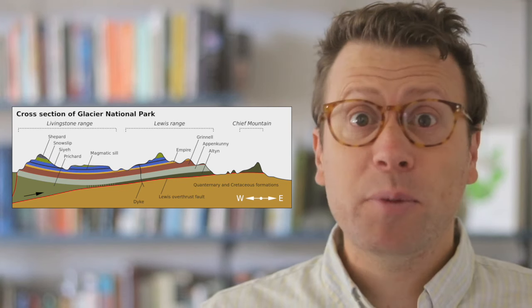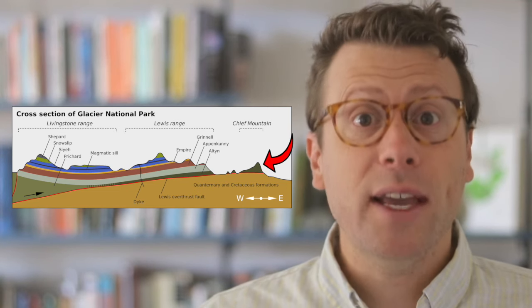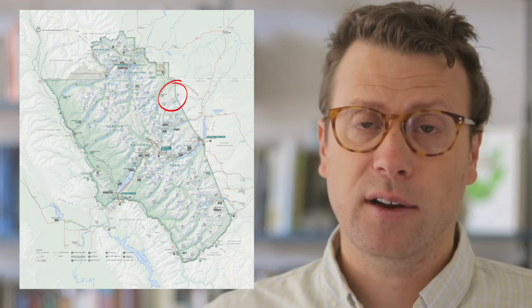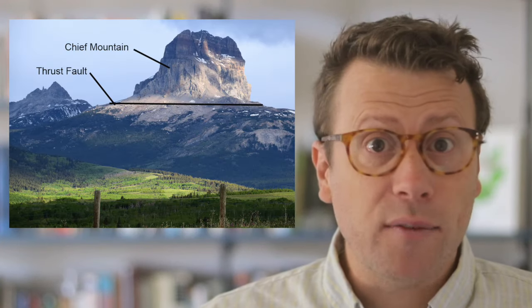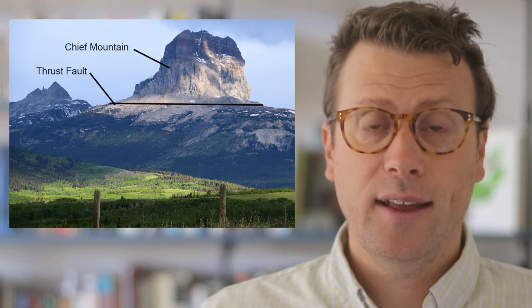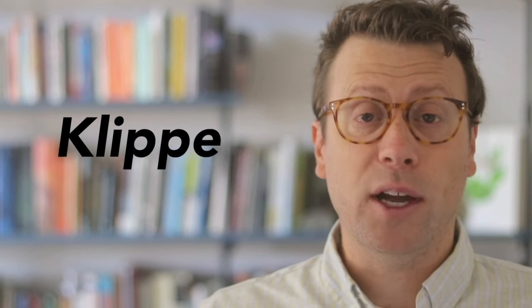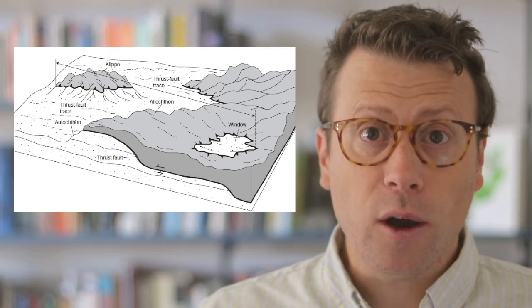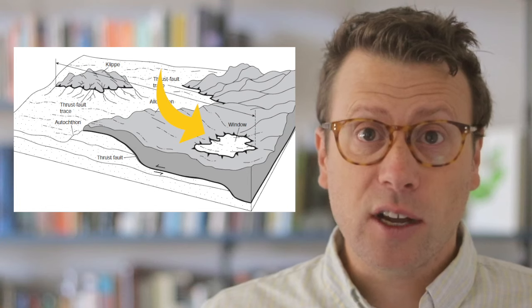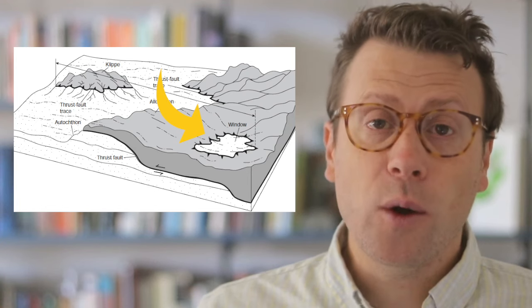The most famous place to see the Lewis Thrust Fault is at the base of Chief Mountain, south of Highway 17 in the northeast corner of the park. Chief Mountain is a remnant of the rocks above the thrust fault while all the surrounding rocks were eroded away. This type of feature is called a klippe, the German word for cliff. The opposite type of feature is called a window, where erosion locally exposes the rocks beneath the thrust fault, and geologists can see through this window into the rocks below.